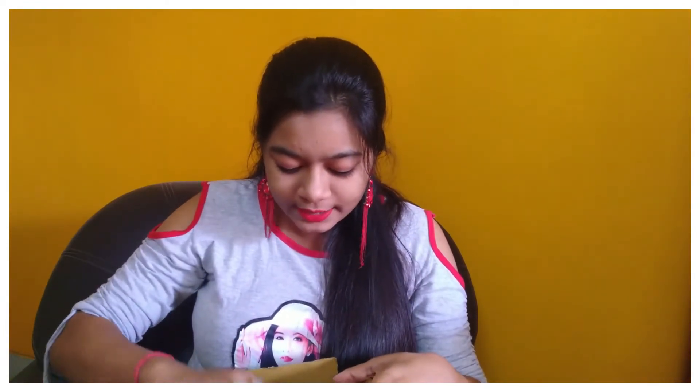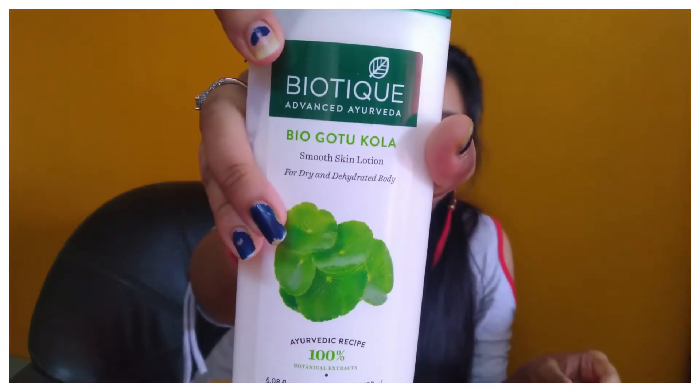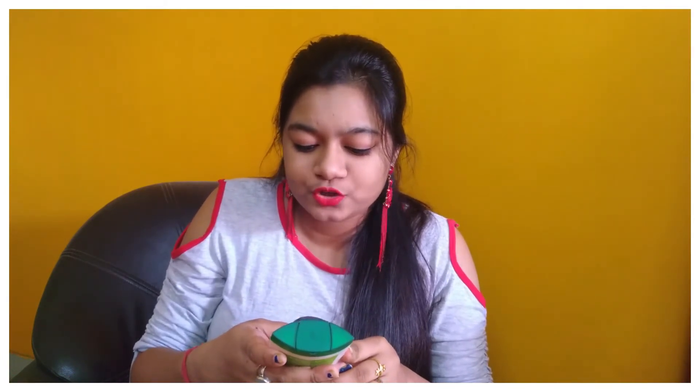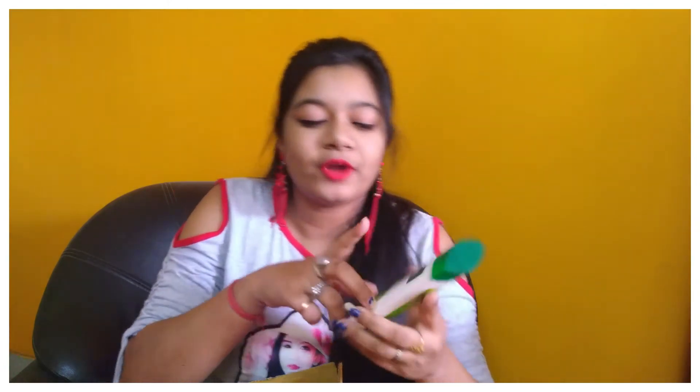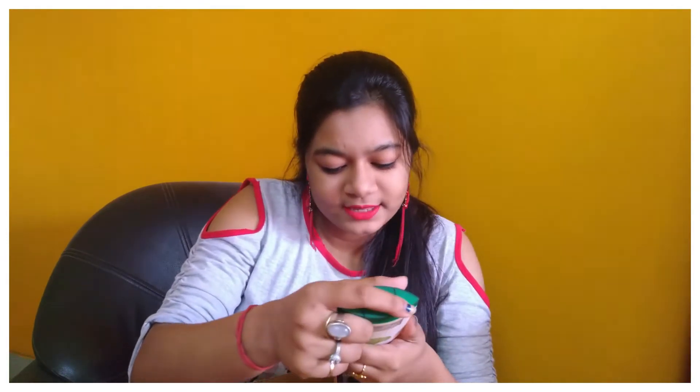Let's take a look at the next product. This is Biotique Bio Gotu Kola Smooth Skin Lotion for Dry Skin. You can use this for dry skin. The original price is $179, but with a discount it is $120.